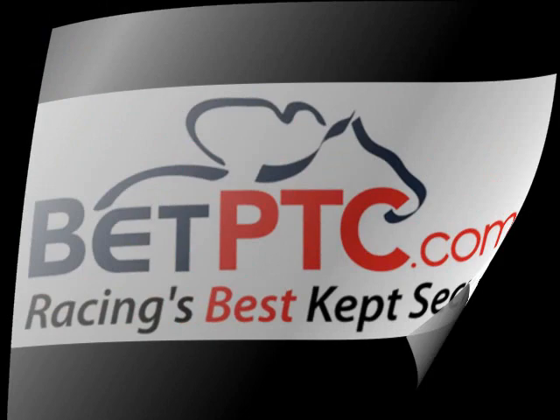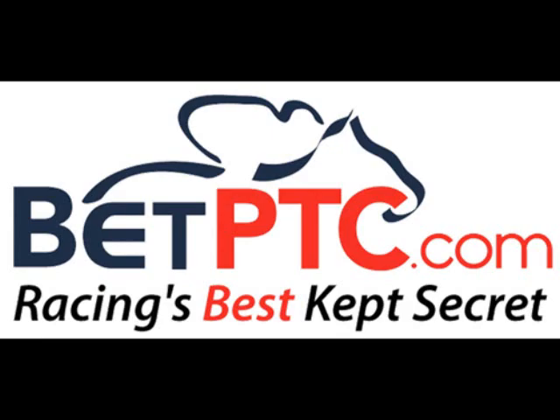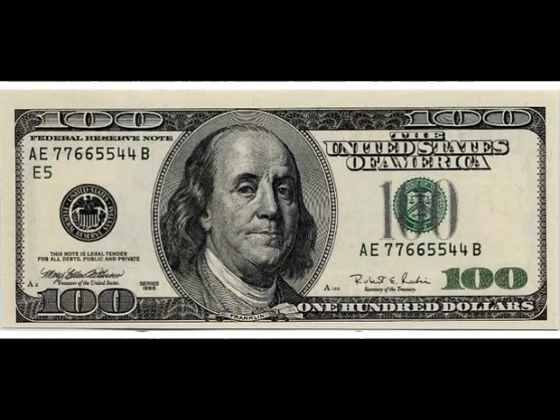Today's clip is brought to you by betptc.com, racing's best kept secret. Get cash back with each and every wager plus a $100 sign up bonus as a new member. Visit betptc.com today.